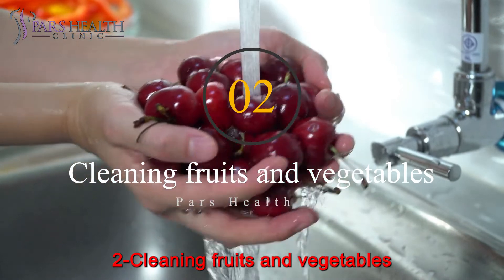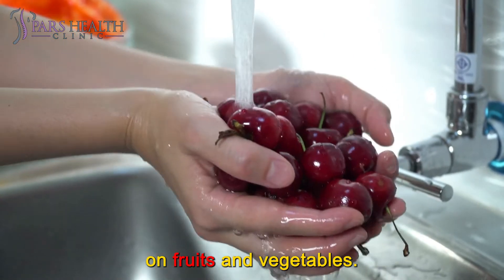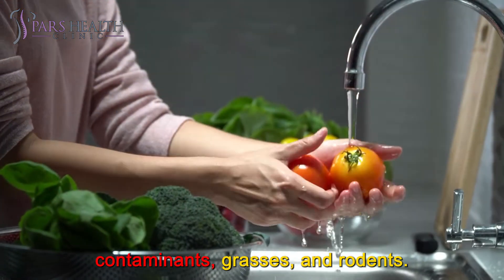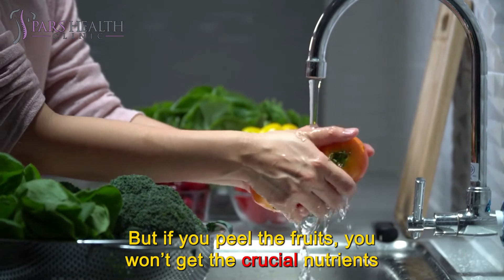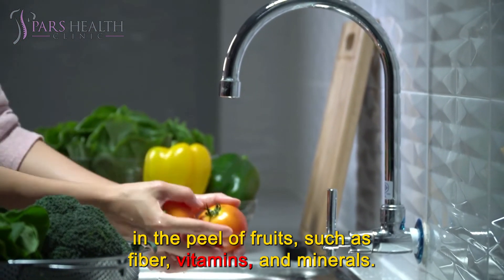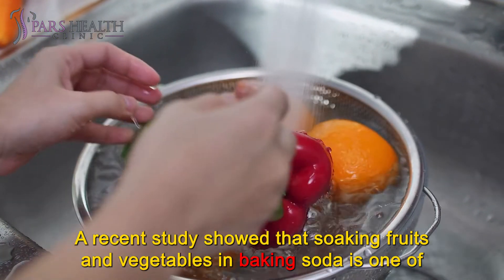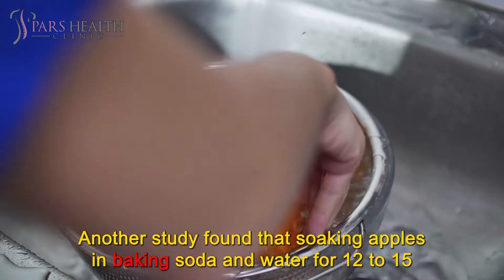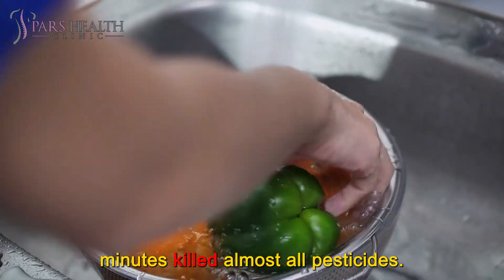Number 2: Cleaning fruits and vegetables. Many people are concerned about the harmful effects of pesticides on fruits and vegetables. Pesticides prevent seeds from being damaged by insects, contaminants, grasses, and rodents. Peeling fruits is one of the best ways to get rid of pesticides, but if you peel the fruits, you won't get the crucial nutrients in the peel, such as fiber, vitamins, and minerals. A recent study showed that soaking fruits and vegetables in baking soda is one of the most effective ways to remove pesticides without peeling. Another study found that soaking apples in baking soda and water for 12 to 15 minutes killed almost all pesticides.